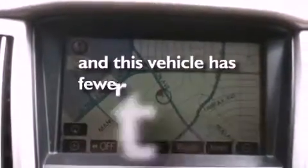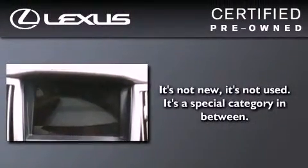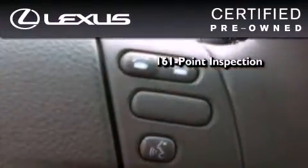This vehicle has fewer than 43,000 miles on the odometer. You can have peace of mind while considering this certified Lexus — it's undergone a meticulous 161-point inspection.